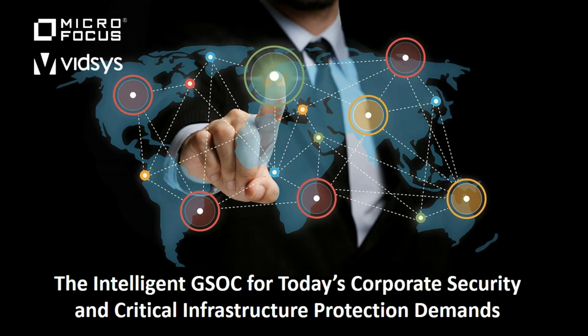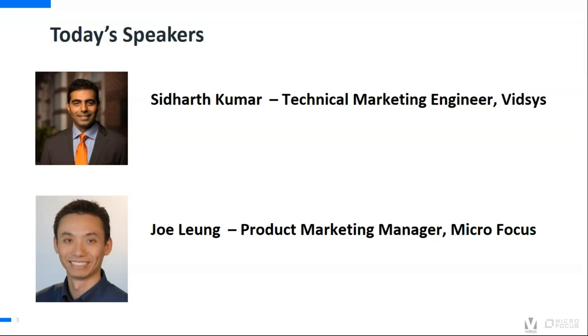Today's webinar topic is about the intelligent GSOC for today's corporate security and critical infrastructure protection demands. For today's session, we have Sid Kumar, who's the technical marketing engineer here at VITSIS, and Joe Leung, who is the product marketing manager at Microfocus.